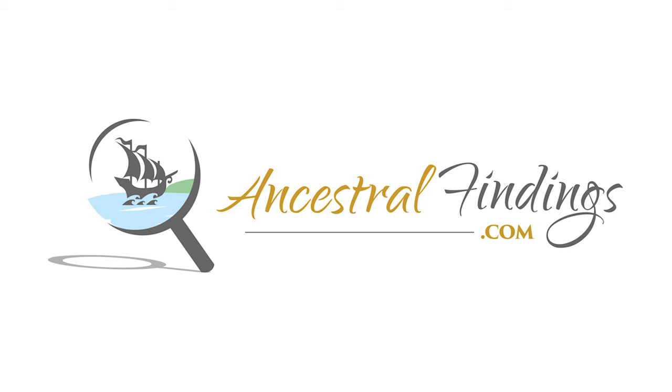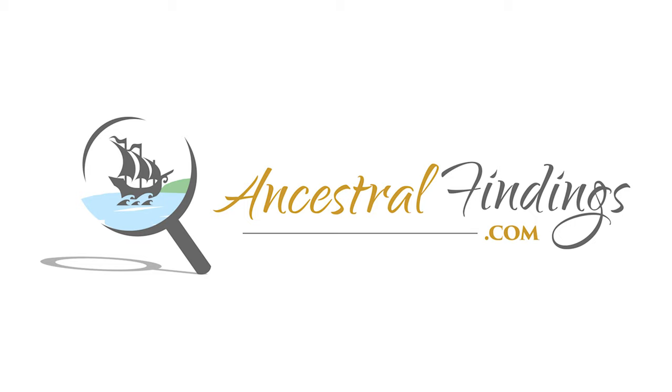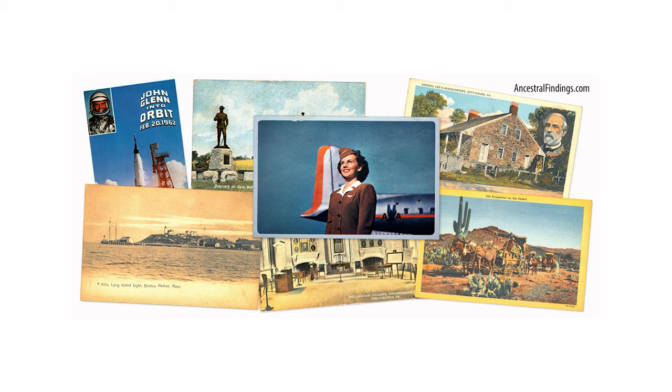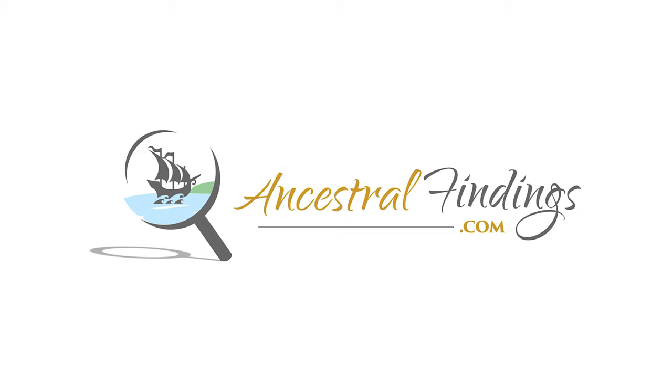Did you know that Ancestral Findings has been answering free genealogy lookups for the past 27 years? Come on over and download a free genealogy e-book, request a free genealogy lookup, and sign up for the free historical postcard giveaway. Thank you for listening and subscribing to the Ancestral Findings Podcast — it's greatly appreciated. I hope you have a wonderful day and happy searching!